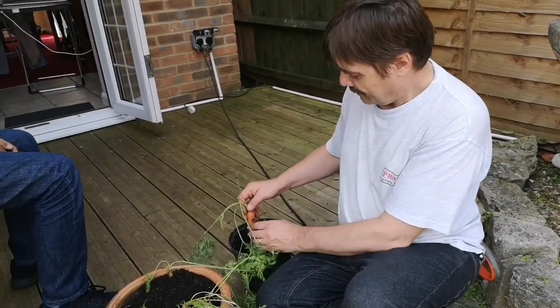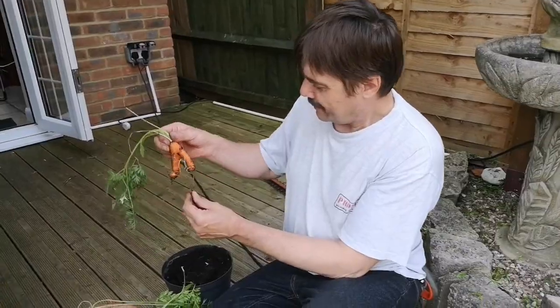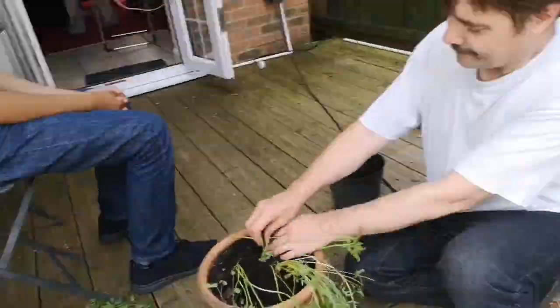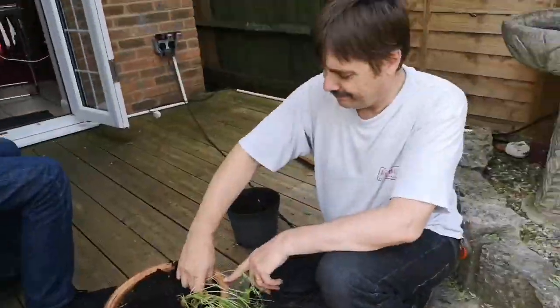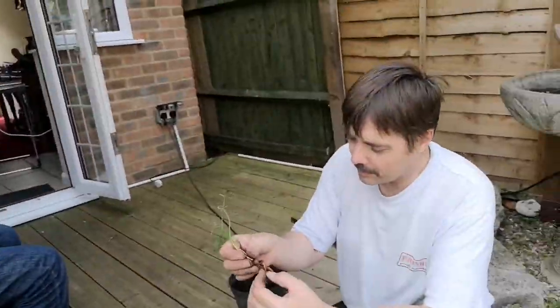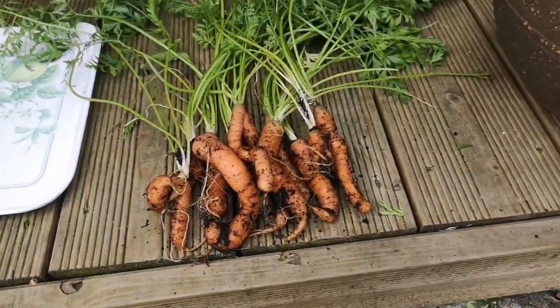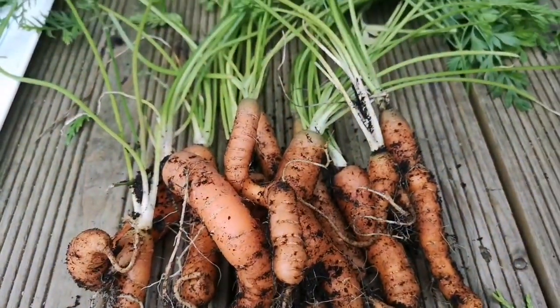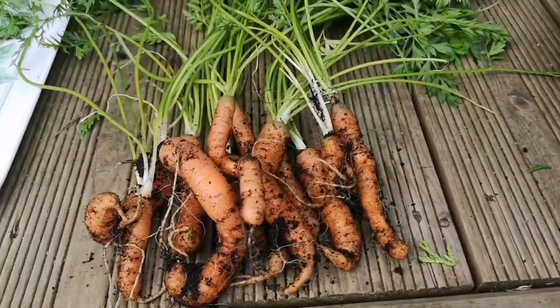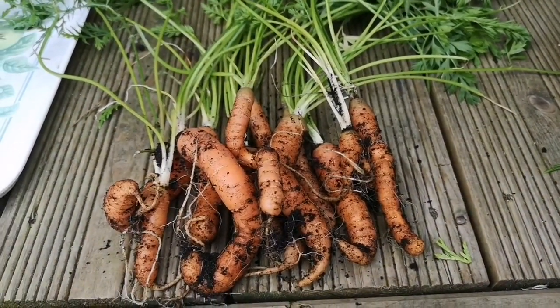Nope, this one's weird! Why don't we just harvest a whole carrot and see which ones we get in the bolognese? It just turns out we have a curly carrot!